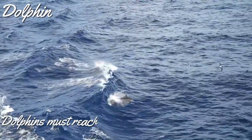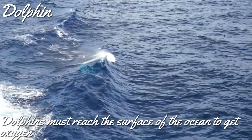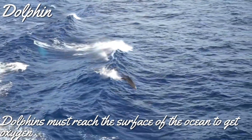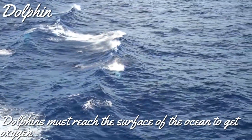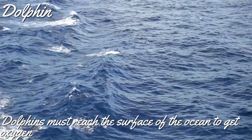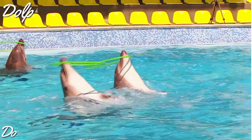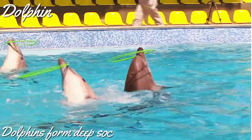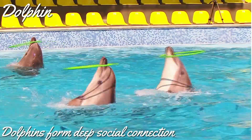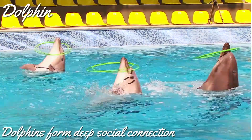One other reason dolphins come to the surface is to get oxygen — they can't breathe underwater. They breathe through nostrils located on top of their head. Dolphins also form deep social connections. After a baby dolphin is born, it spends three to six years with its mother. They have caring mothers, right?